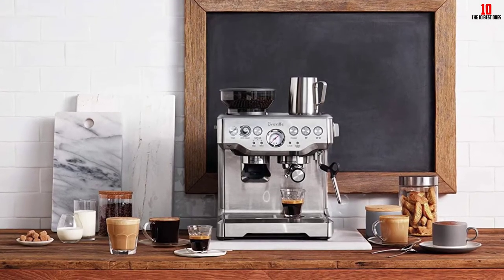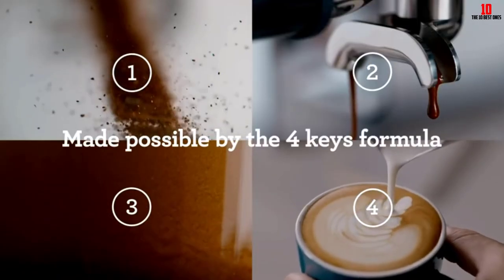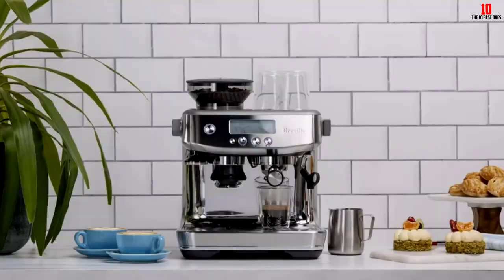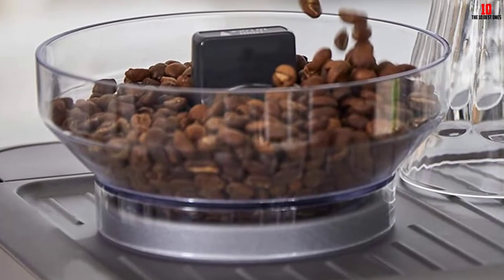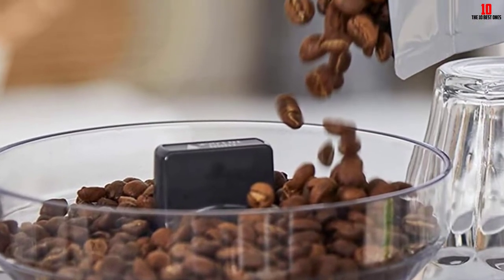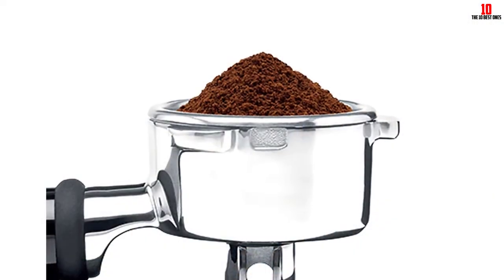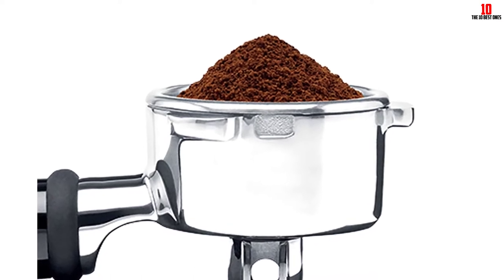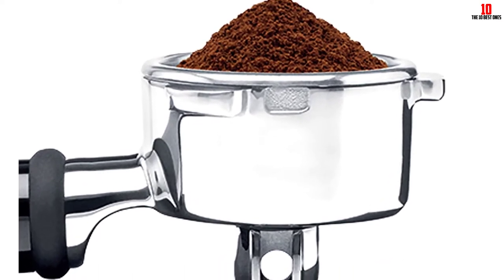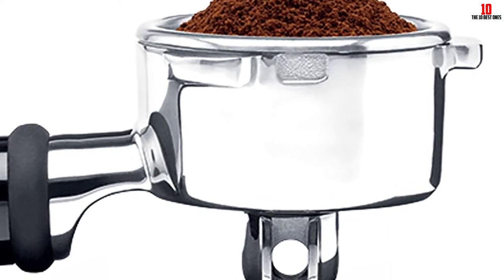You get the control afforded by most semi-automatics but with the bean-to-cup experience of a fully automatic, giving you a win-win. The onboard grinder doses the right amount of coffee for your espresso or double espresso directly into the commercial-grade portafilter. You can tweak the grind setting to suit — a pre-infusion stage uses low pressure before the pump ratchets up to channel water through your coffee grinds at high pressure for great extraction. PID temperature control ensures water comes through at between 190°F and 196°F, ideal for authentic short shots.